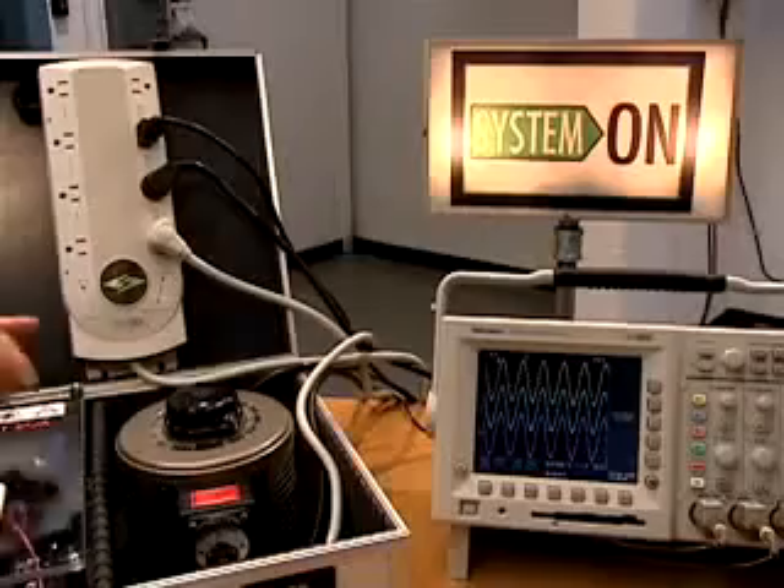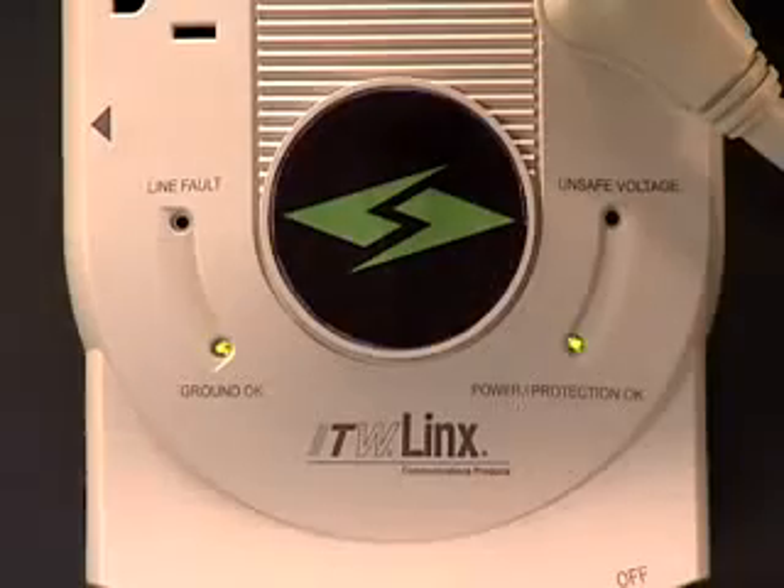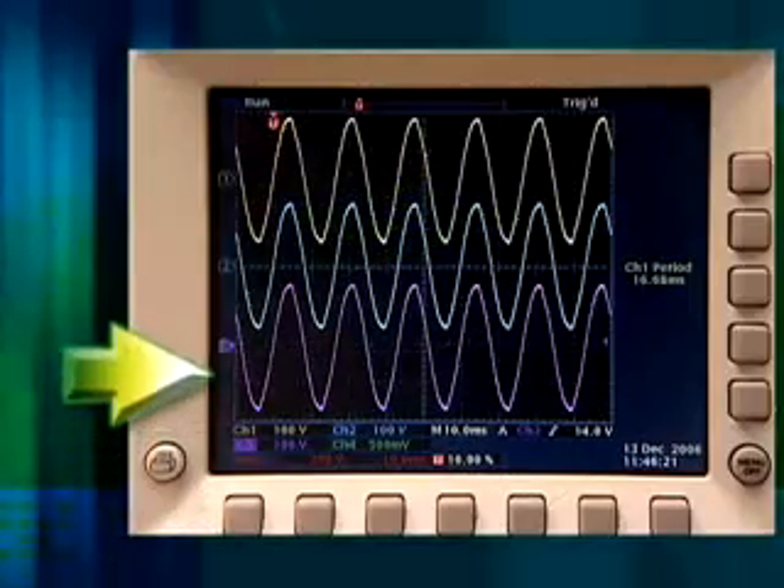First, we'll test the Surge Gate by inducing a sag, simulating a brownout. Surge Gate technology senses the undervoltage and shuts off the current.